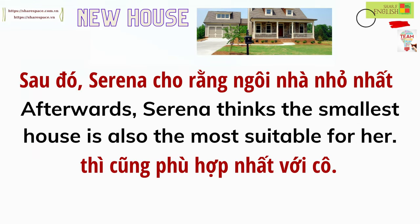Afterwards, Serena thinks the smallest house is also the most suitable for her.